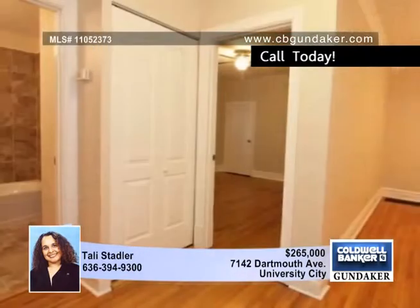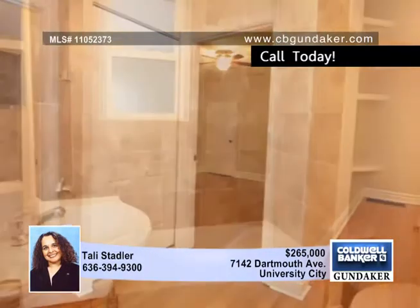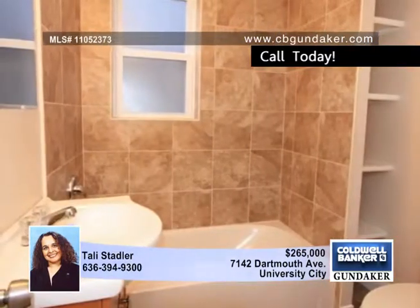New furnace and new water heater and much more. The kitchen has tile floors, 42-inch custom cabinets, granite countertops, and stainless steel look appliances.